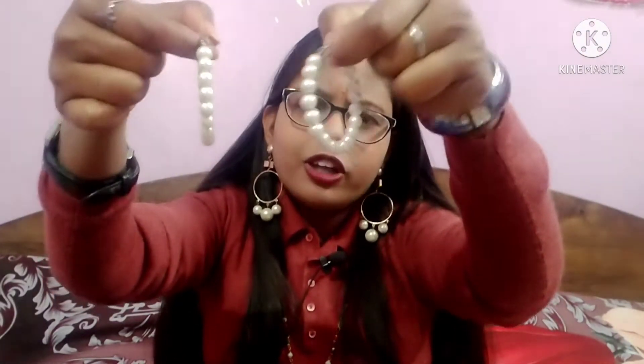I will show you the next one. This is white pearls in a round shape. Before I showed you the golden round shape — this is also a very pretty and beautiful collection. It looks very good, very lightweight. The price is only 150 rupees.